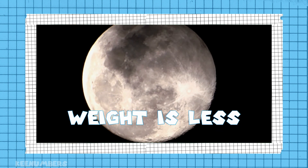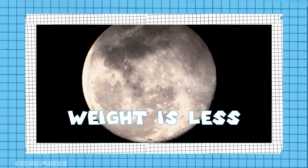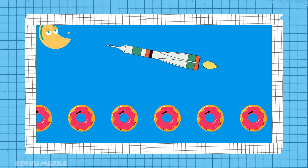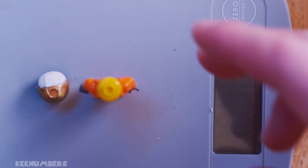Your weight is different on Earth than it is on the moon, because on the moon there's less of a gravitational pull. So your weight is different, but your mass — unless you eat a whole lot of donuts on the way to the moon — your mass will remain the same.